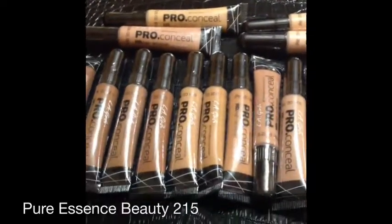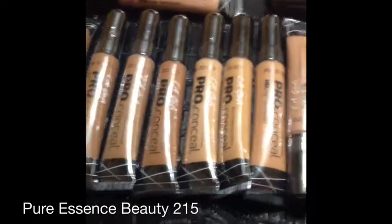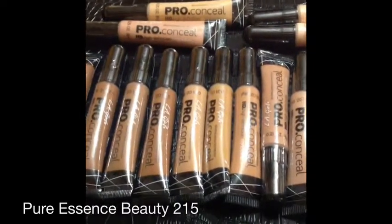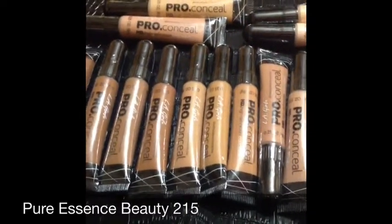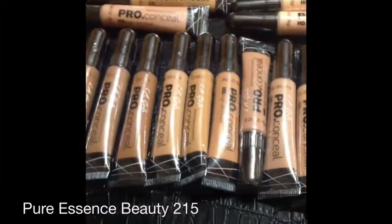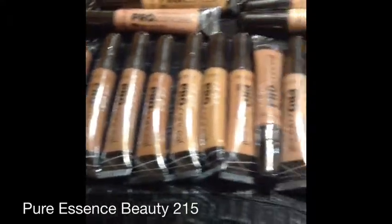For 18 pro concealers with shipping and taxes it was $35 — you cannot beat that. I have a Lancôme concealer that I paid $38 for just one, so again, check it out.